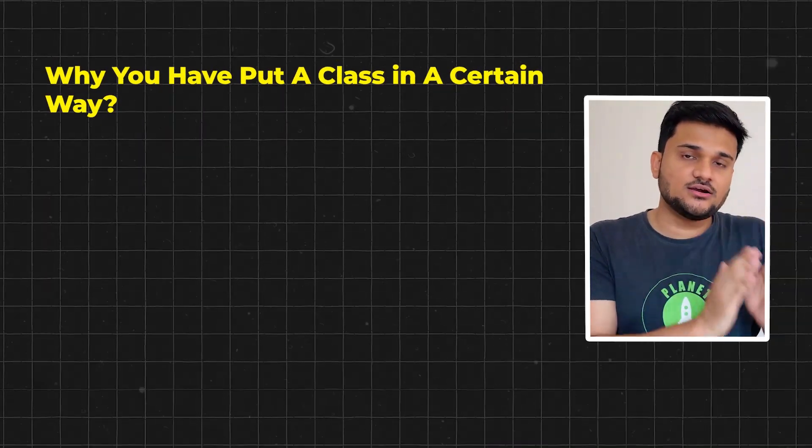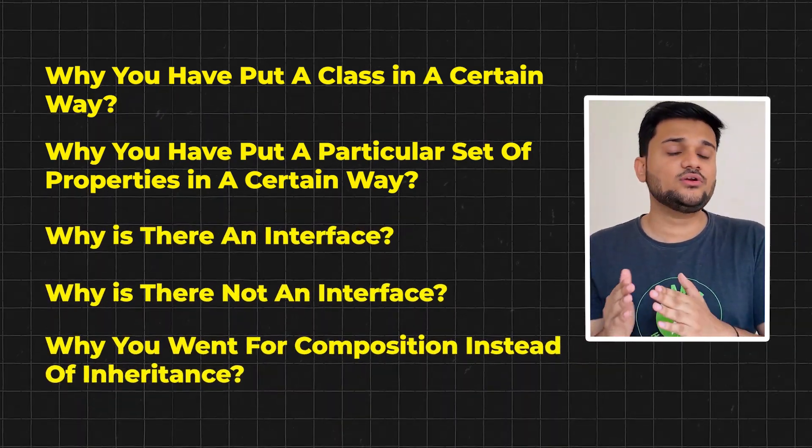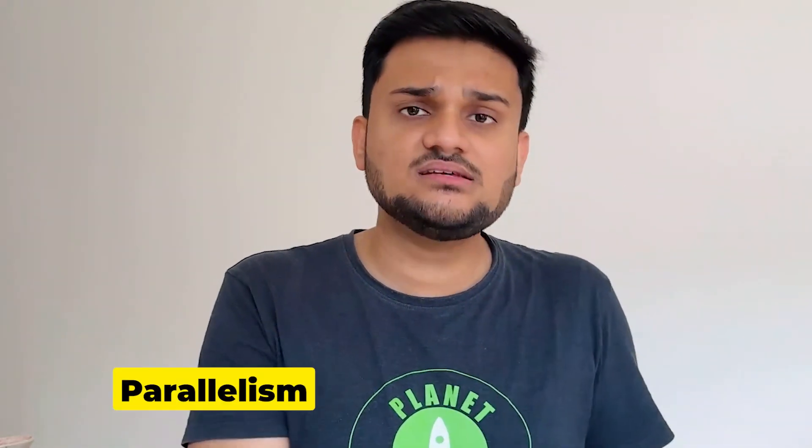A lot of companies will expect you to write the app in 60 to 90 minutes, and post that there can be a 15 to 30 minute discussion round where people will ask why you put a class in a certain way, why you put a particular set of properties in a certain way, why there is an interface or not, why you went for composition instead of inheritance. Sometimes people will give you an open-ended question like designing Book My Show — you have to think about key principles and problems such as concurrency, where two or more people might try to book the same seat simultaneously. In that case, you might be expected to solve problems around parallelism and concurrency as well.